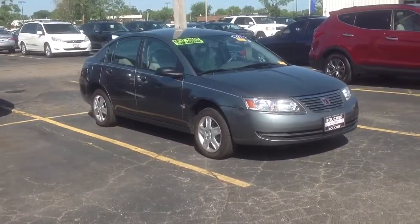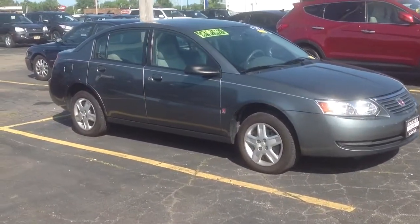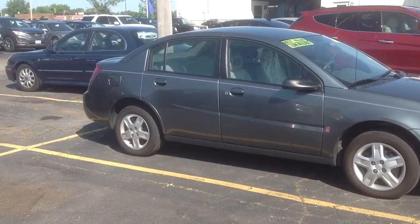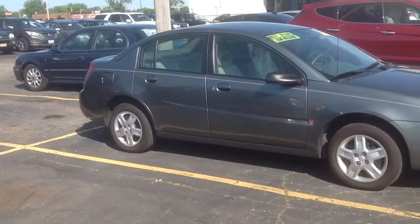Hey, this is Chris Baker with Boucher Hyundai, checking out your 2007 Saturn Ion — this is the four-door sedan. It does come standard with cruise control, it's been through a full safety inspection, one owner, no accidents.